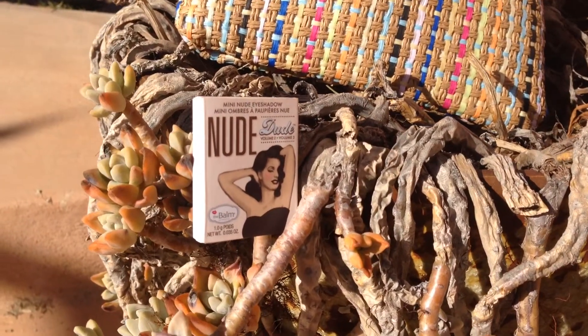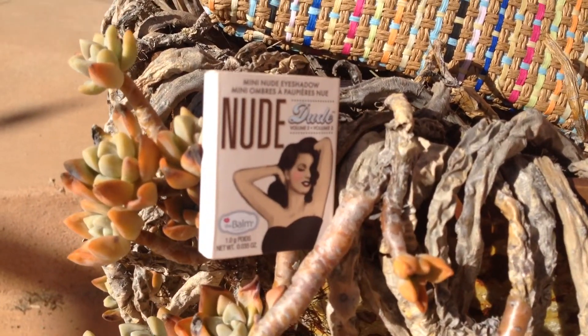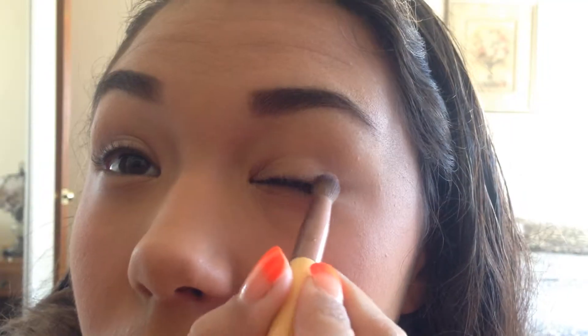Next is the Balm Mini Nude Eyeshadow in Flirty. I used it in the crease and it's a very good crease color — a brown kind of shimmer. Very nice.